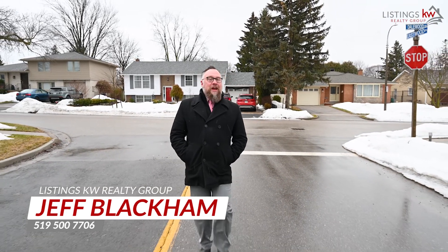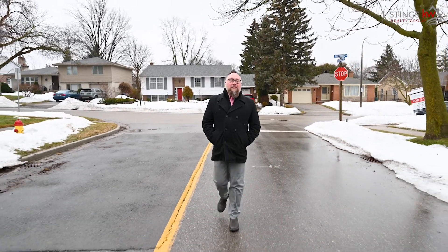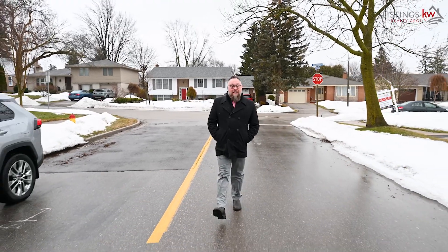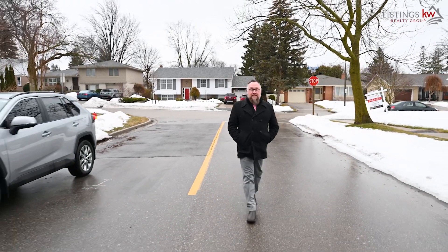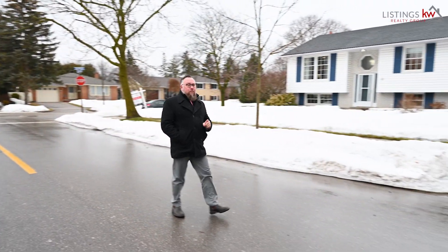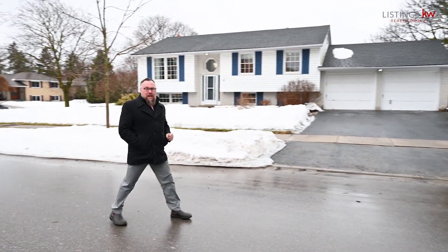Hey, it's Jeff Blackham with The Listings KW Realty Group. We are in the midst of a seasonal shift that can bring anything from hail to rain to sunshine. We are starting to see more inventory coming on the marketplace, but that doesn't mean we have enough inventory to satisfy all of our buyer demand. Finding that truly unique property that checks all the boxes is still a great challenge.